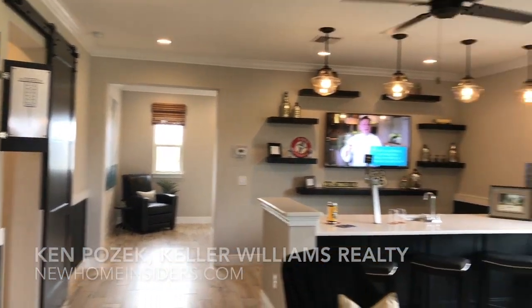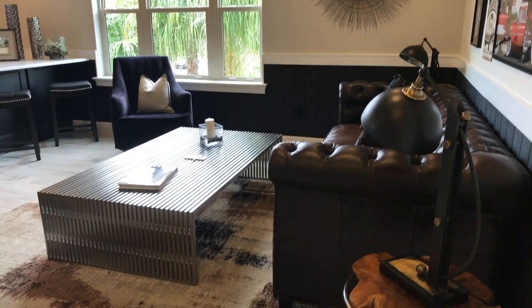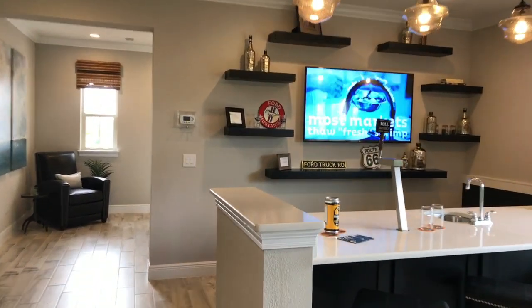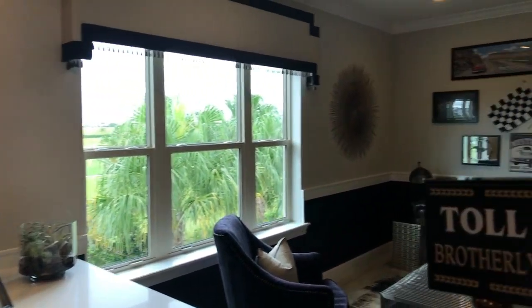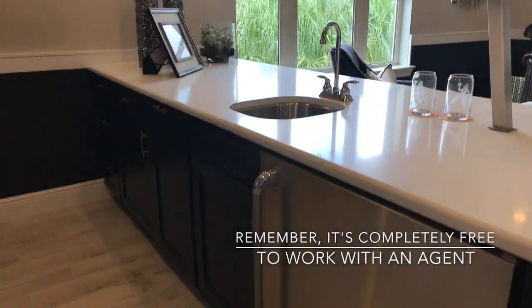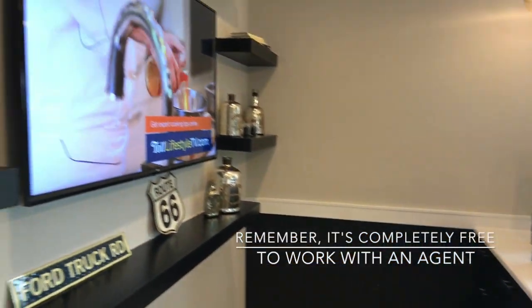It's a great second floor loft here, plenty of space, plenty of opportunities. Here they've put in a wet bar with a tap — that's pretty cool. They've got the full bar here, very cool.